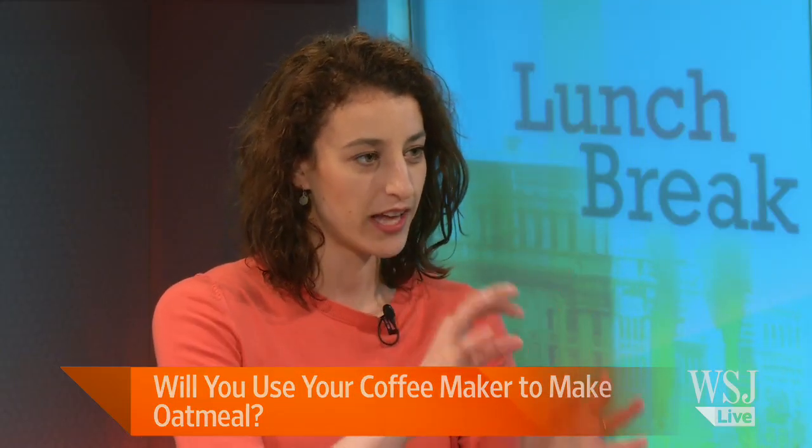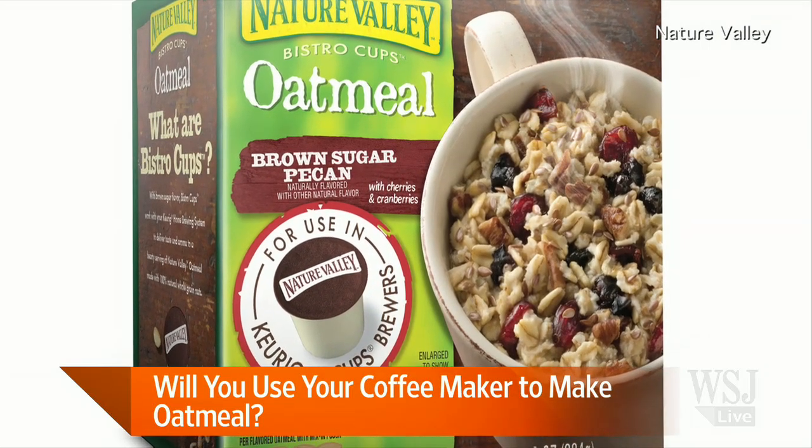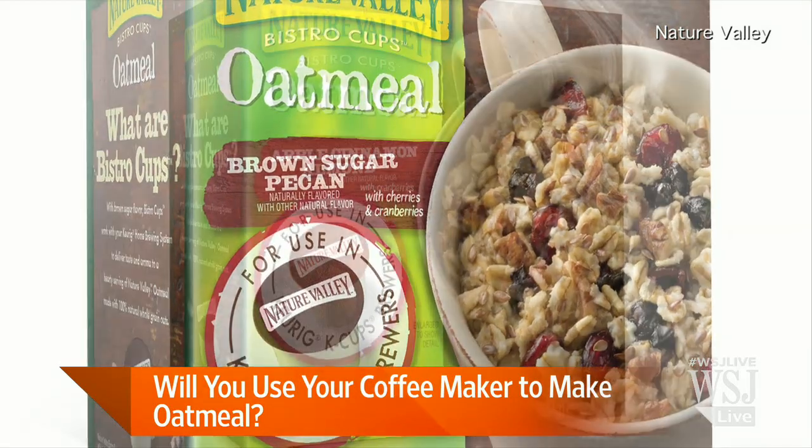The Keurig machine sits on your countertop — you put a little capsule in and it brews coffee or tea. General Mills has launched an oatmeal product with a little oatmeal pack and a capsule containing flavoring. The water goes through and they say it's a faster way to make oatmeal. Keurig machine sales have continued to grow and people seem really interested in them.